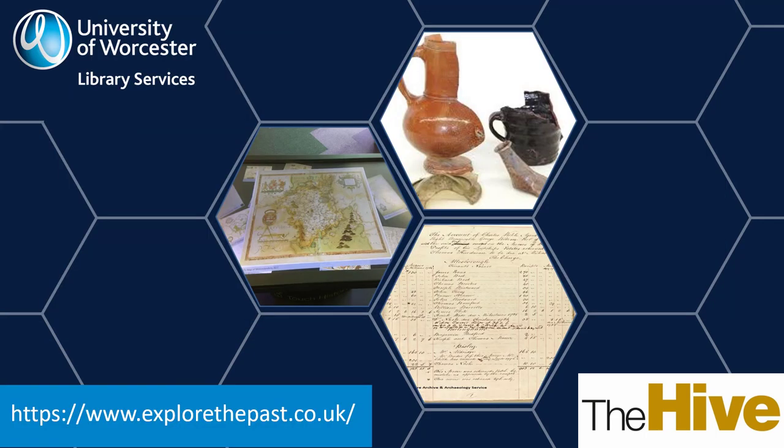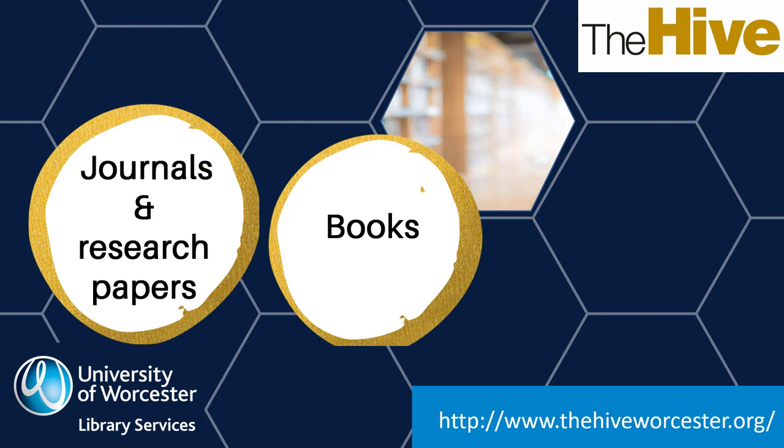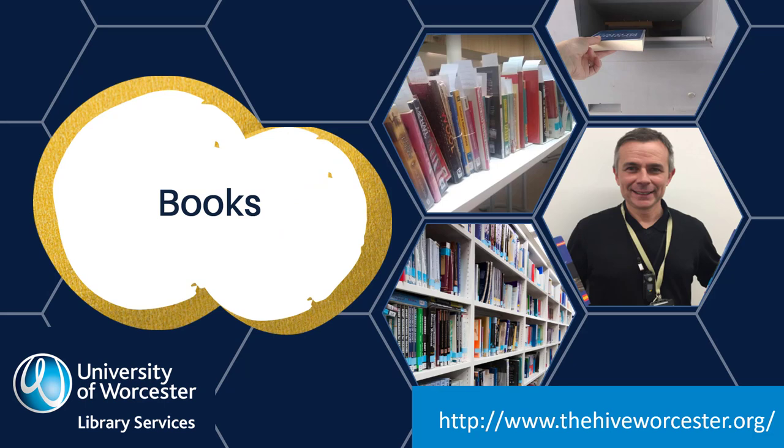We have a range of resources at The Hive. For most EPQ projects, it's the books and research journals available from The Hive that will be the most useful. These can help you to understand and recognise what is already known about your topic and to place your research in the context of existing research. Books frequently provide a good overview of a topic. You can borrow 12 standard loan books from The Hive or other Worcestershire libraries, plus one university high demand book. The university high demand books are the ones with the blue tape.